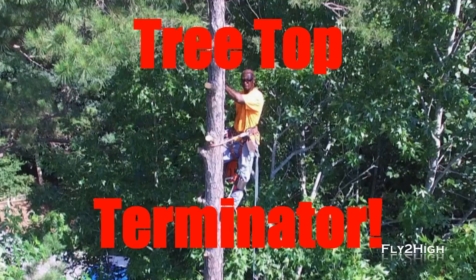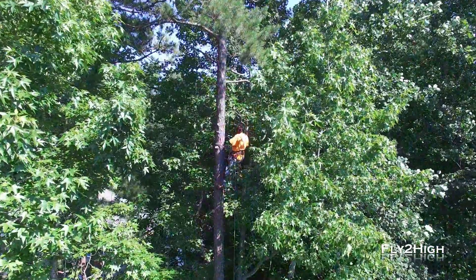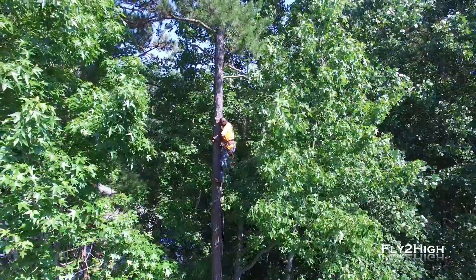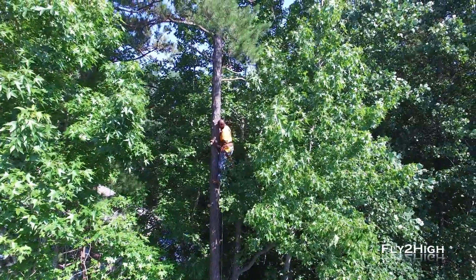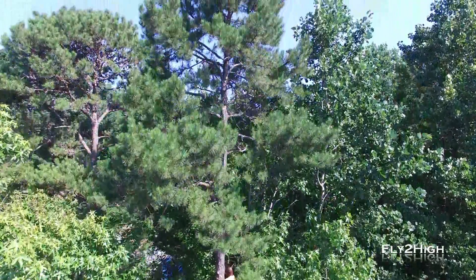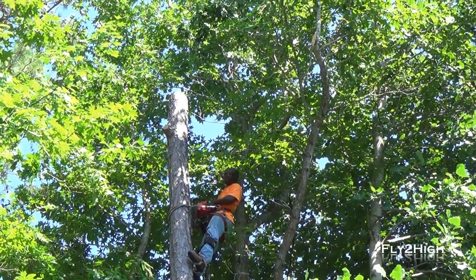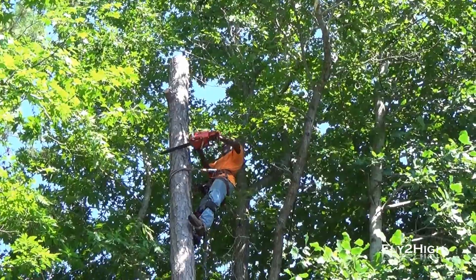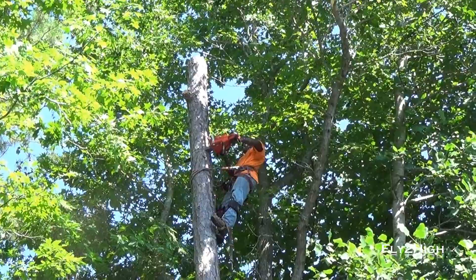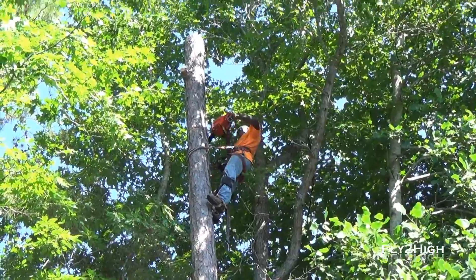I think I'm going to call him the Treetop Terminator. I believe this might give you an idea of just how far up the tree this gentleman really is. And this is how you remove a tree from the top down — about five feet at a time.